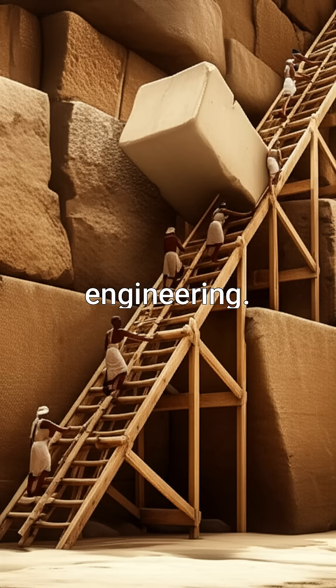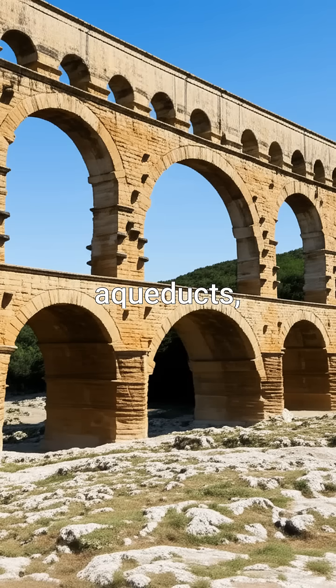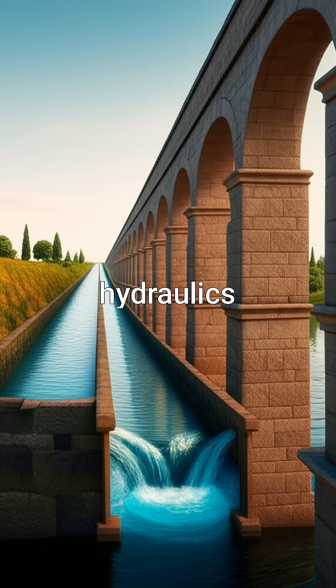Roman aqueducts, such as the Pont du Gard, supplied fresh water to cities using gravity and precisely engineered channels. Their knowledge of hydraulics and materials allowed them to create systems that provided water for centuries.